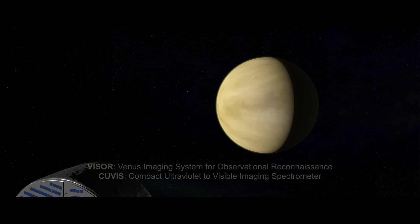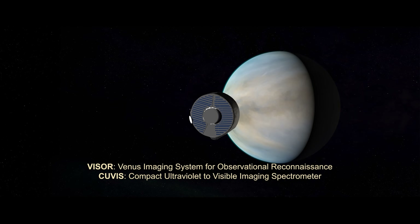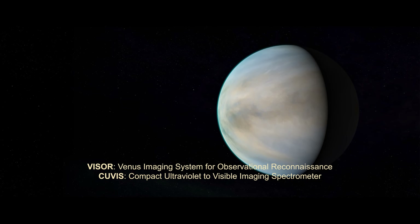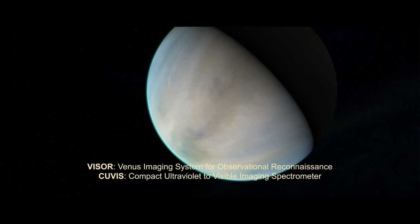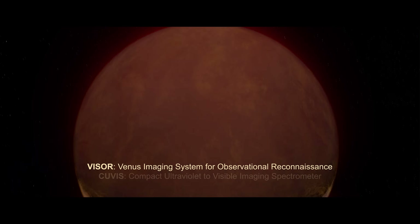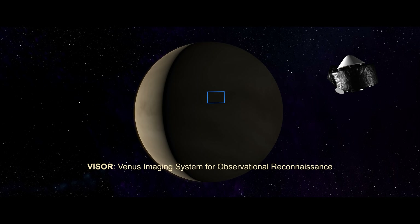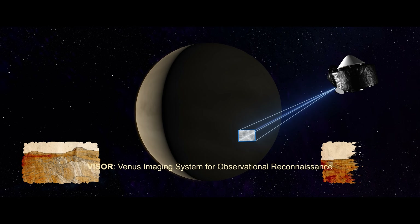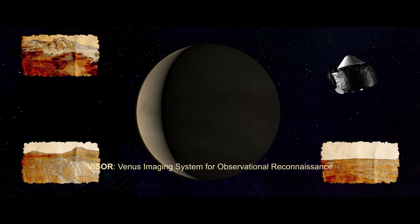During two gravity assist flybys, da Vinci will study the cloud tops in ultraviolet light, tracking cloud patterns as they change with time, and analyzing signatures of mysterious chemicals that absorb ultraviolet light. Both flybys will also examine heat emanating from the Venus surface on the planet's night side. We will look for geological clues of this planet's mysterious past to paint a global picture of surface composition and the evolution of the planet's ancient highlands.